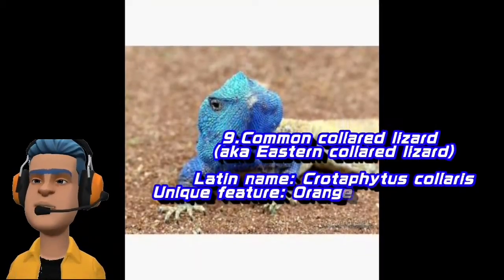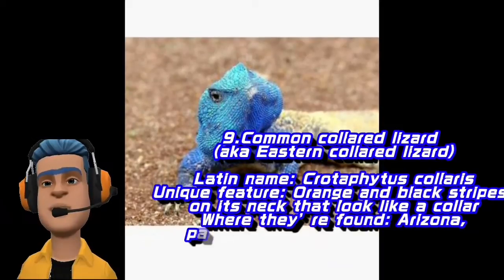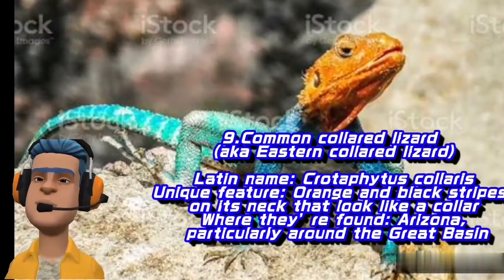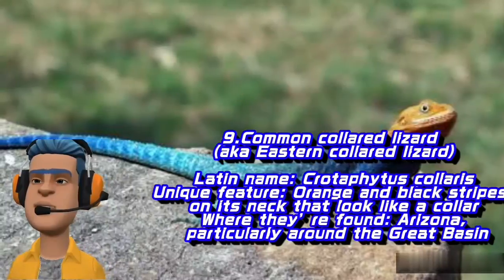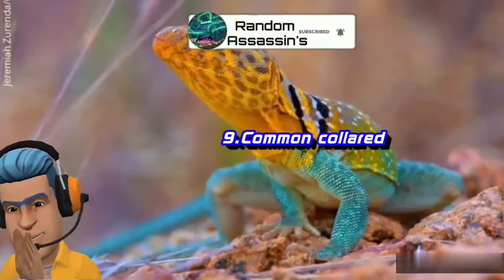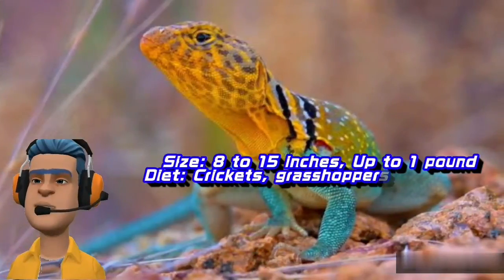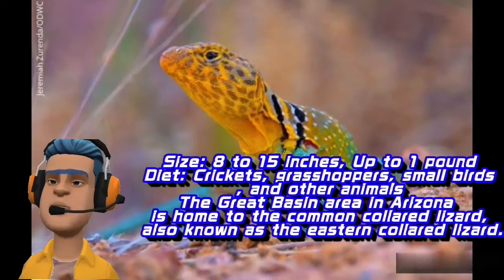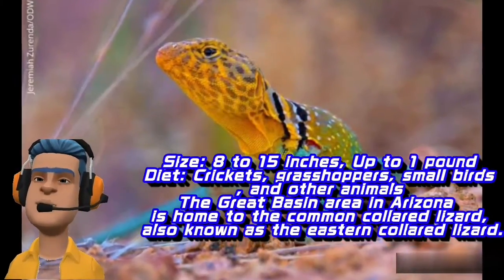Eastern Collared Lizard. Latin name: Crotaphytus collaris. Unique feature: orange and black stripes on its neck that look like a collar. Where they're found: Arizona, particularly around the Great Basin. Size: 8 to 15 inches, up to one pound. Diet: crickets, grasshoppers, small birds, and other animals.